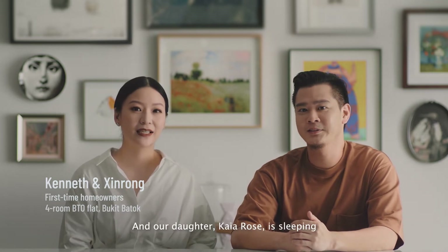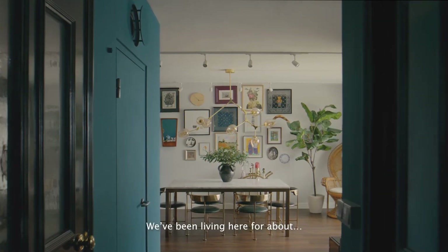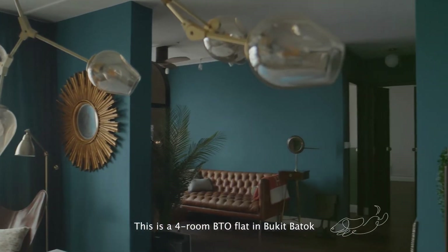Hi, I'm Kenneth. I'm Singh Rong. And our daughter Kyra Rose is sleeping. This is our place. I've been living here for about three years. This is a four-room BTO in Bukit Batu.